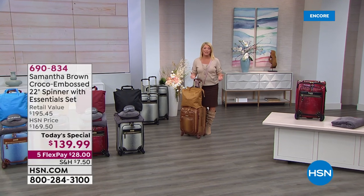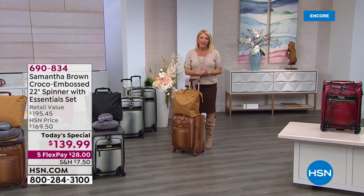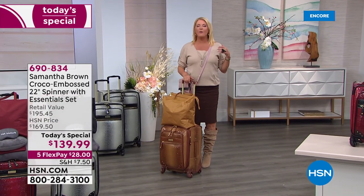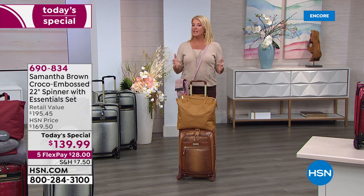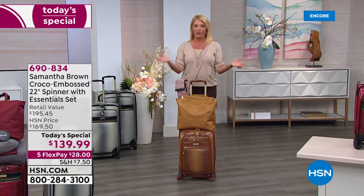It's the start of a brand new day here at HSN and we love it because we launch every day at midnight east coast time a brand new Today's Special. This one I'm so excited about because we have waited a very long time for Samantha Brown to bring back the most coveted customer-reviewed piece of luggage she's ever done, which is the gorgeous ombre croco.